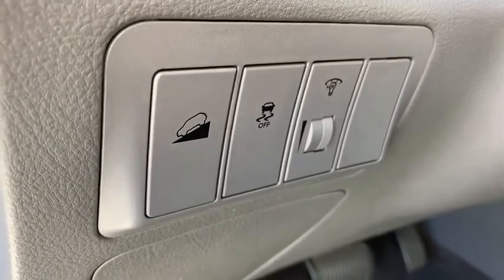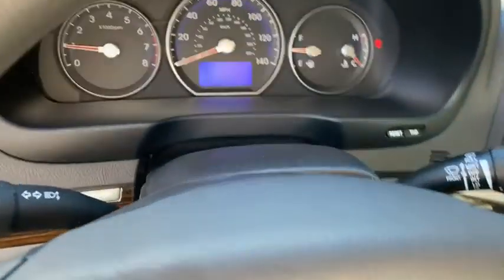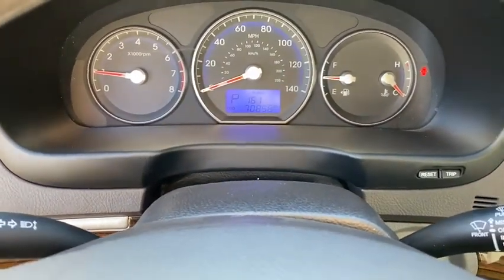Security system, panic alarm, overhead console, brake assist, tachometer, and remote keyless entry.